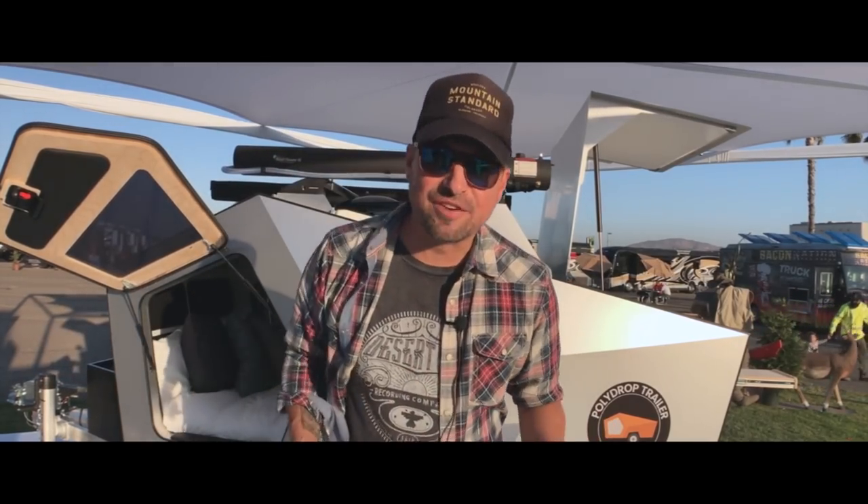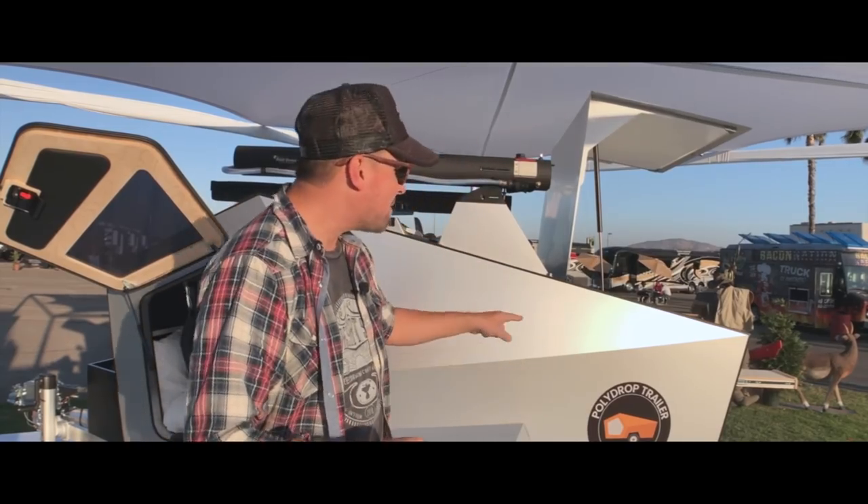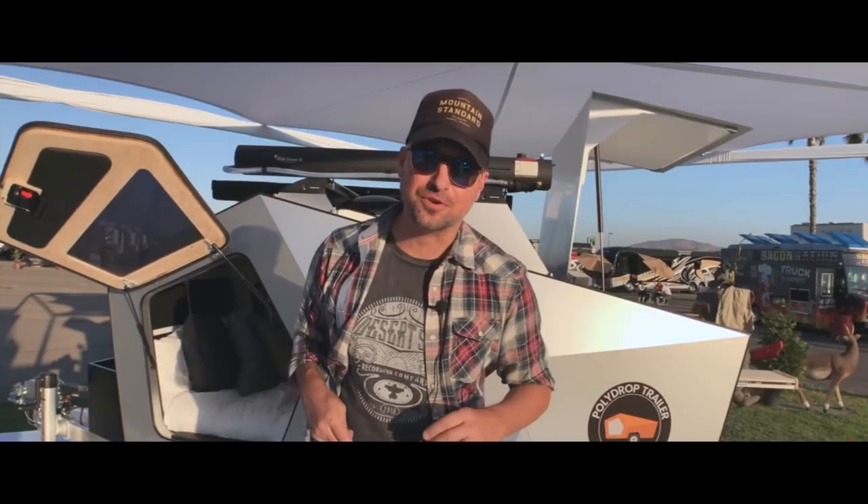What's up y'all, Kyle here, you're watching Driving and Vibing. Today I am super excited to be showing you the Polydrop trailer here at the California RV Show, so stay tuned.